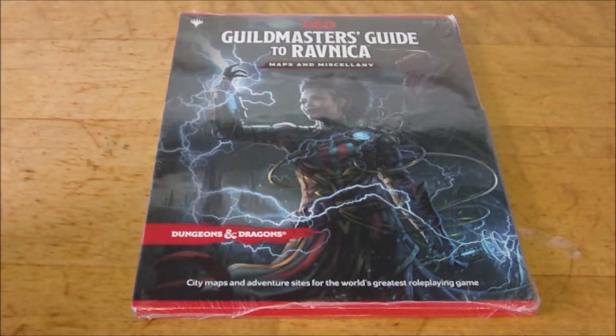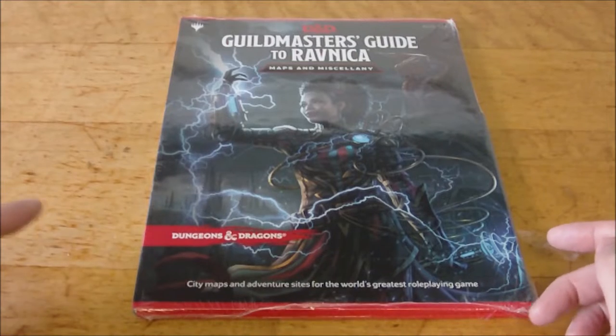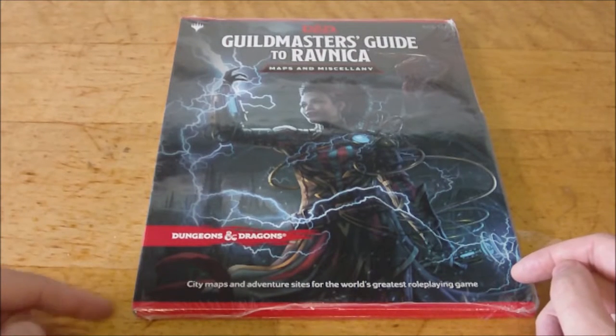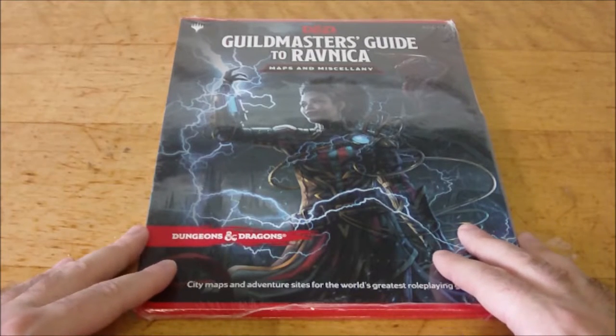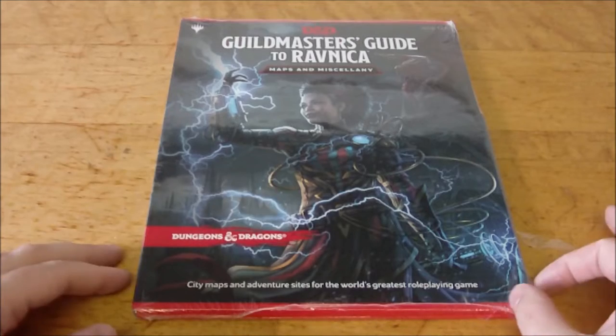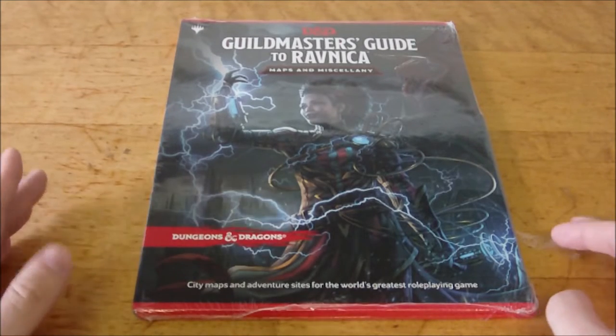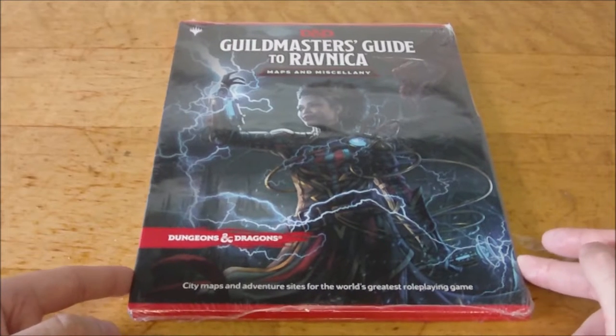Hello YouTube, Dave here again. I'm back with a Guildmaster's Guide to Ravnica video. At the time I'm recording this, I still haven't actually looked at the book yet. This is being recorded probably about three or four days before it actually uploads, so I haven't looked through it yet. I don't know how I feel about the actual book itself, but it's interesting to see what we have in this Maps and Miscellany pack.